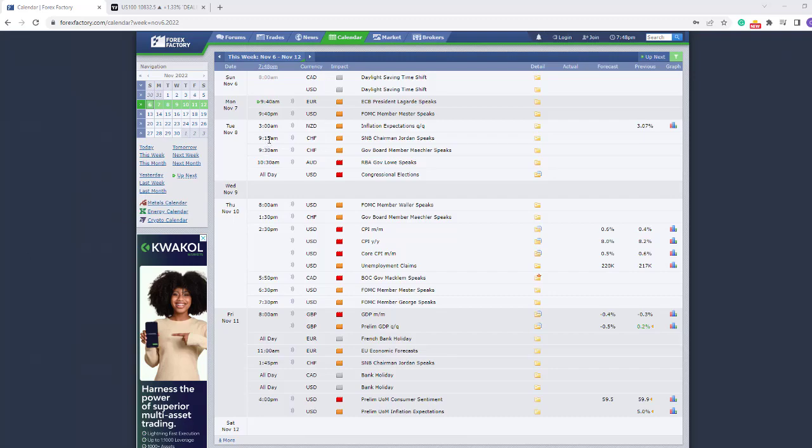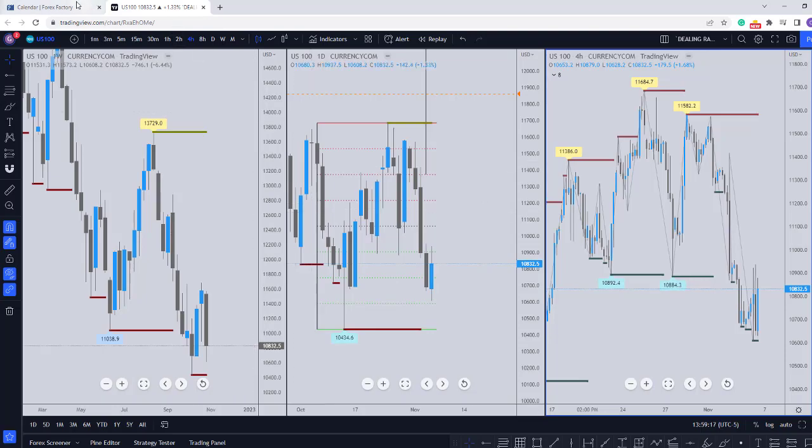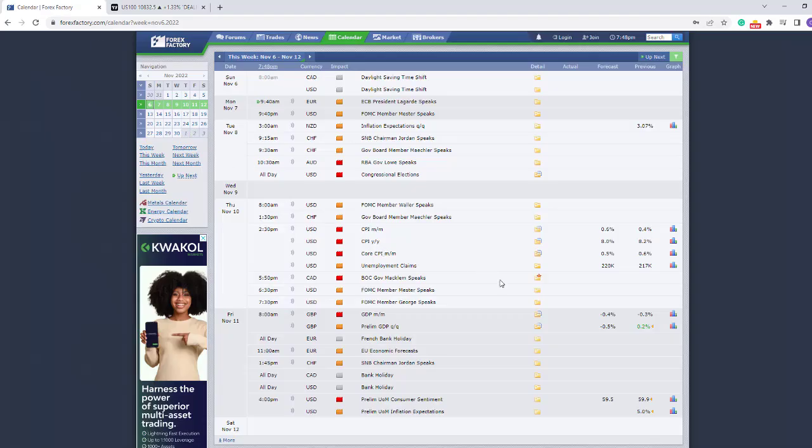Hello everybody. Good evening and welcome to another weekly review with Grey White FX for the 7th November 2022. Without taking so much of your time, let's get down to what we have for the week. We're going to start off with the economic calendar.